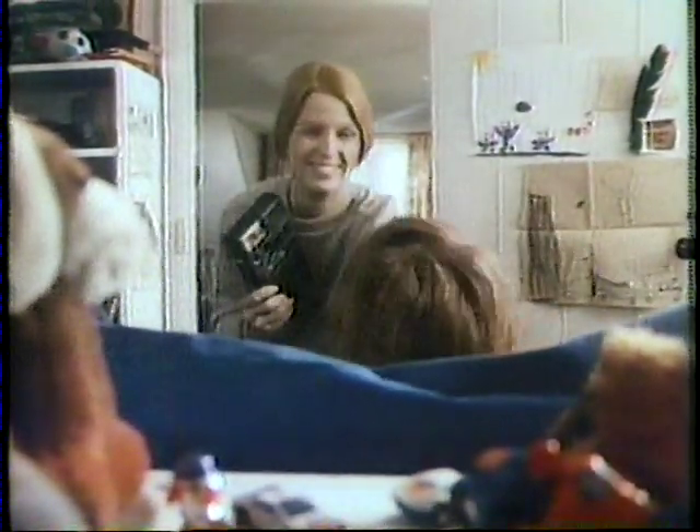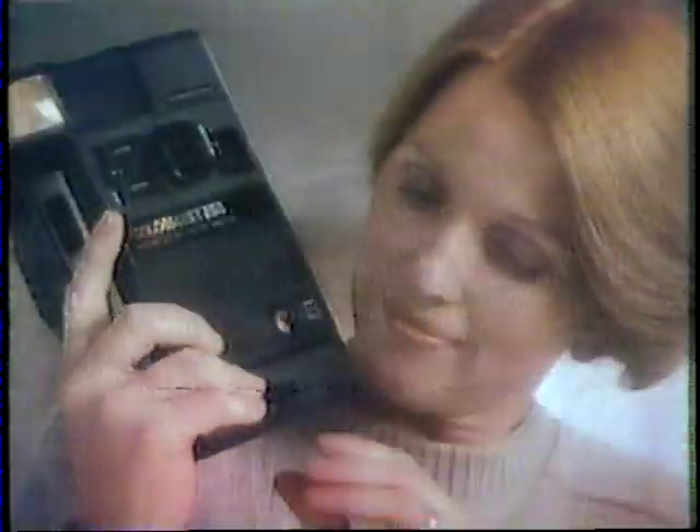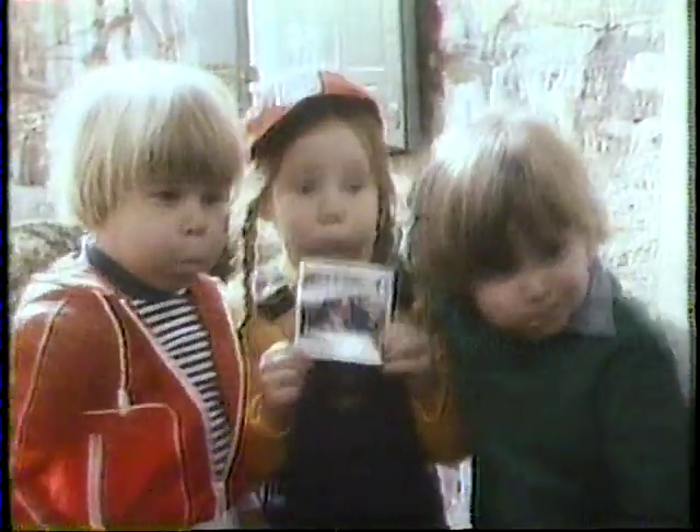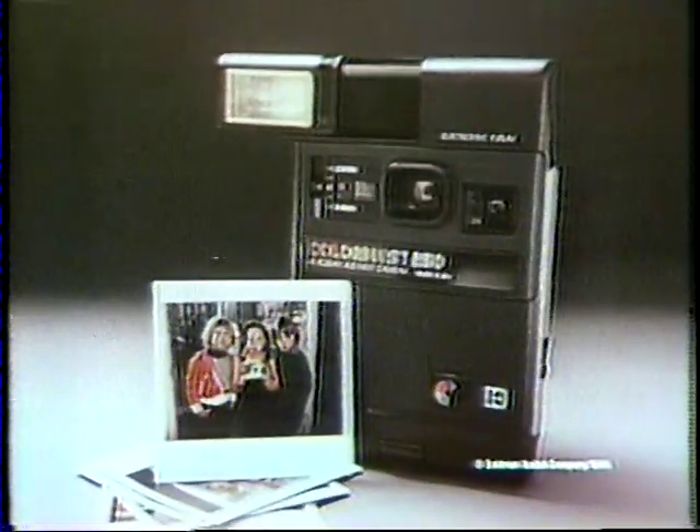Would you want to miss this picture because you didn't have a flash? With the Kodak Colorburst 250, you never will, because the flash is built right in. Wow, look at those cheeks. Let's surprise Charlie. The Kodak Colorburst 250 — the only instant camera with a built-in flash.